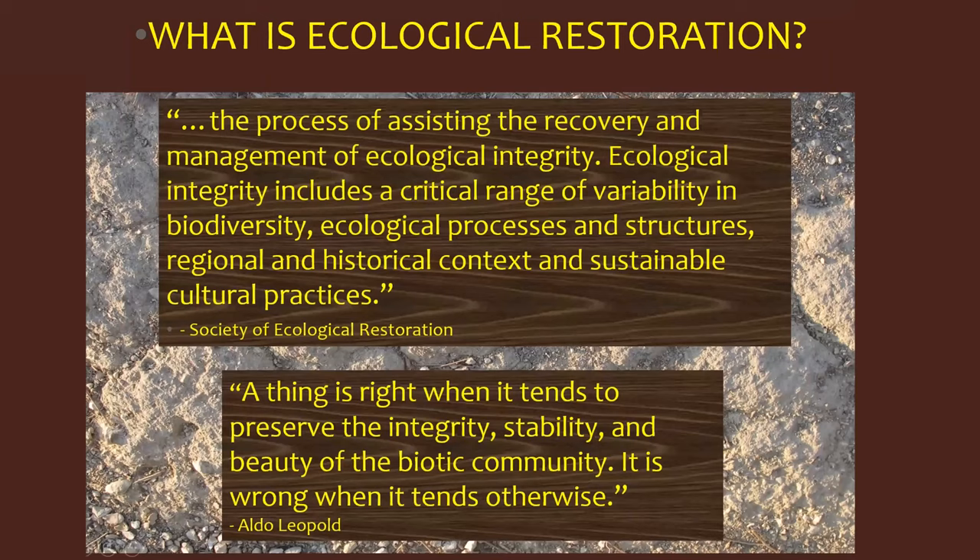Let's go ahead and get started. The first question as we do restoration work across the BCP is: what is ecological restoration? There are several different definitions. One is from the Society of Ecological Restoration: it's a process of assisting the recovery and management of ecosystem integrity.